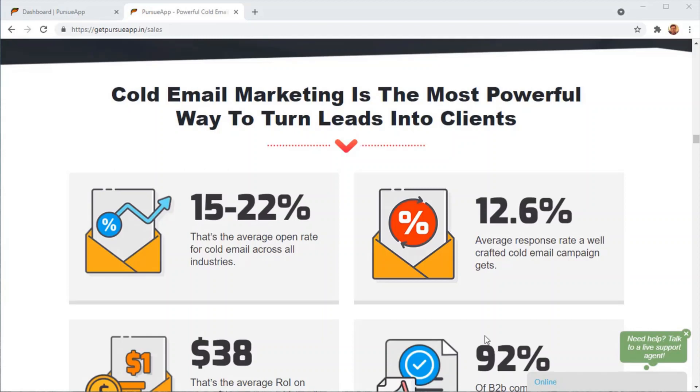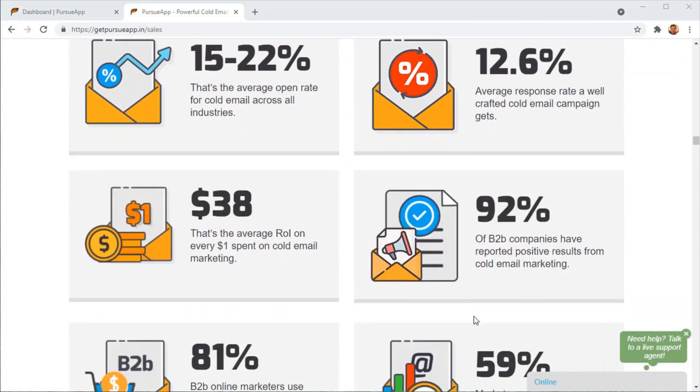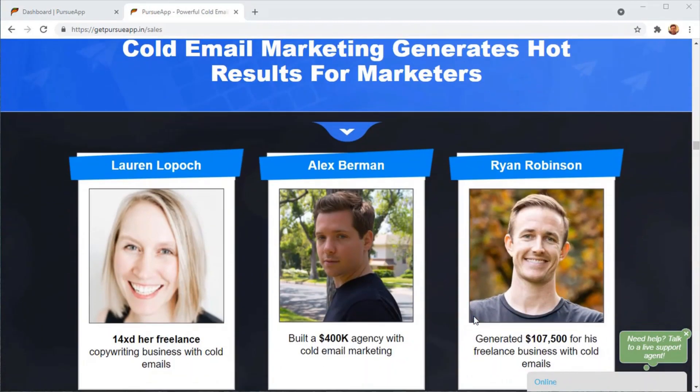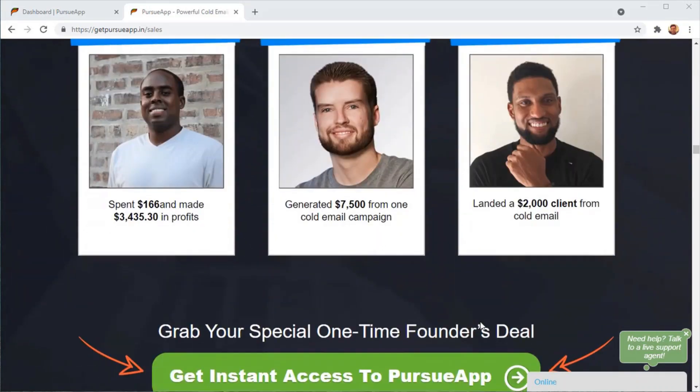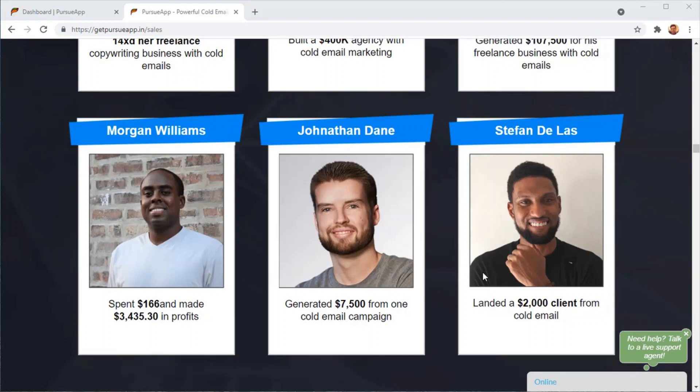Over all these years, cold email marketing has been used by businesses of all sizes and is one of the most valid marketing strategies out there. Top marketers like Lauren Lopock, who multiplied her freelancing business 14 times with cold email marketing, or Alex Berman, who built a 400k agency just based on cold email marketing, prove that top brands and marketers use it every day. So if cold email marketing is not part of your business strategy, it should be included right now.